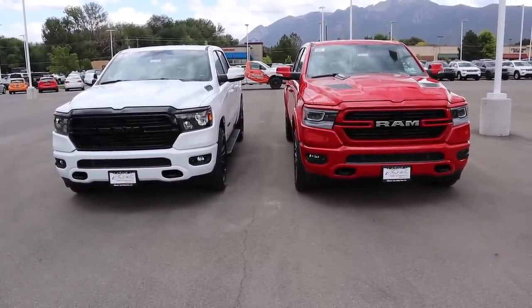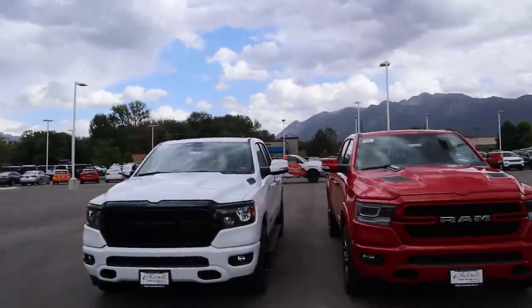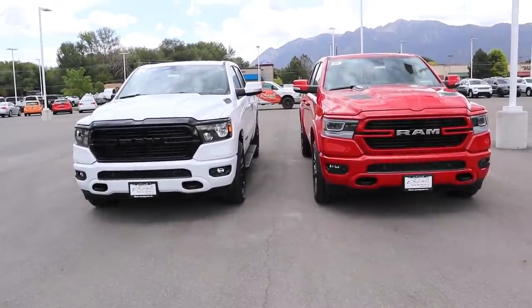That's going to wrap things up for today's video. Two very beautiful trucks — absolutely love them. If you enjoyed it, please subscribe and comment below what you thought. A big shout out and thank you to Larry H. Miller Dodge RAM Jeep Chrysler here in Sandy, Utah for providing the trucks. Check out their inventory in the link below if you're in the market for a new RAM.